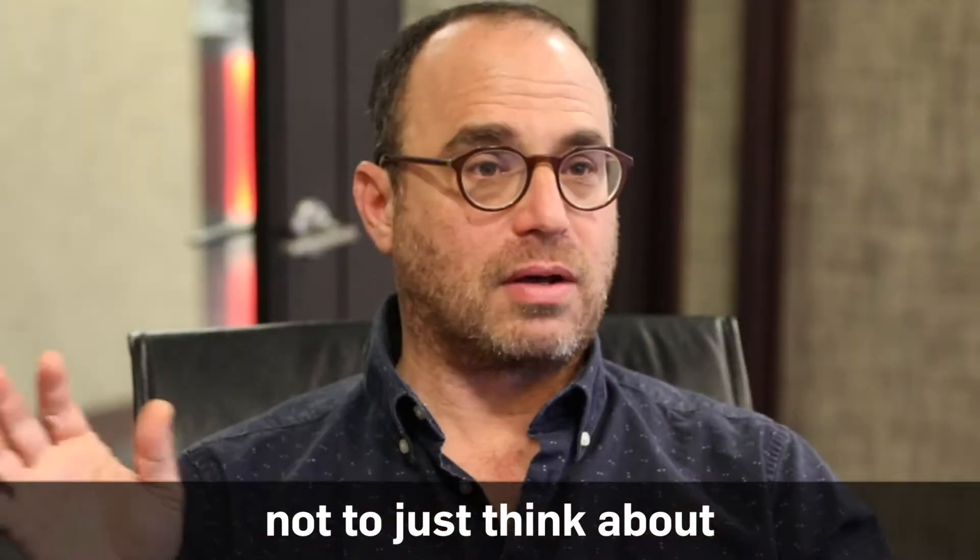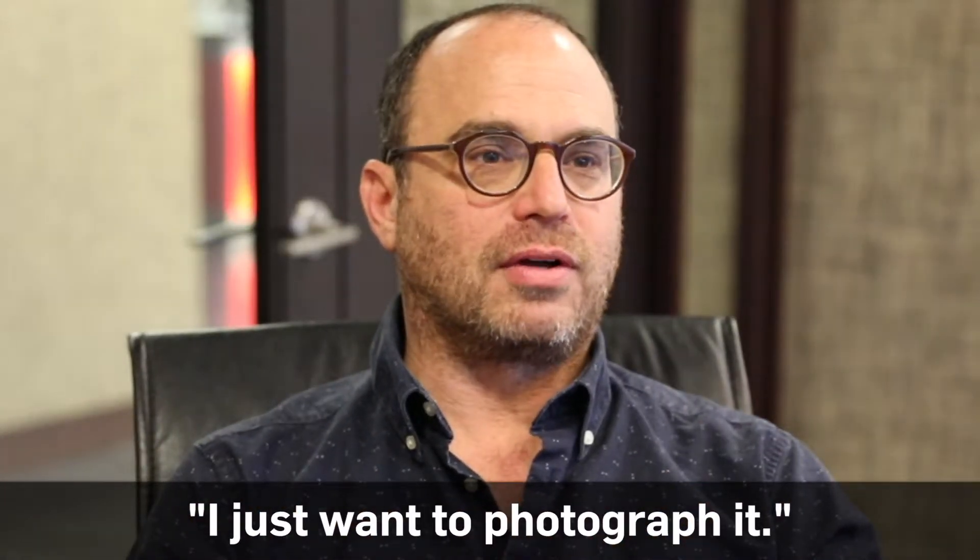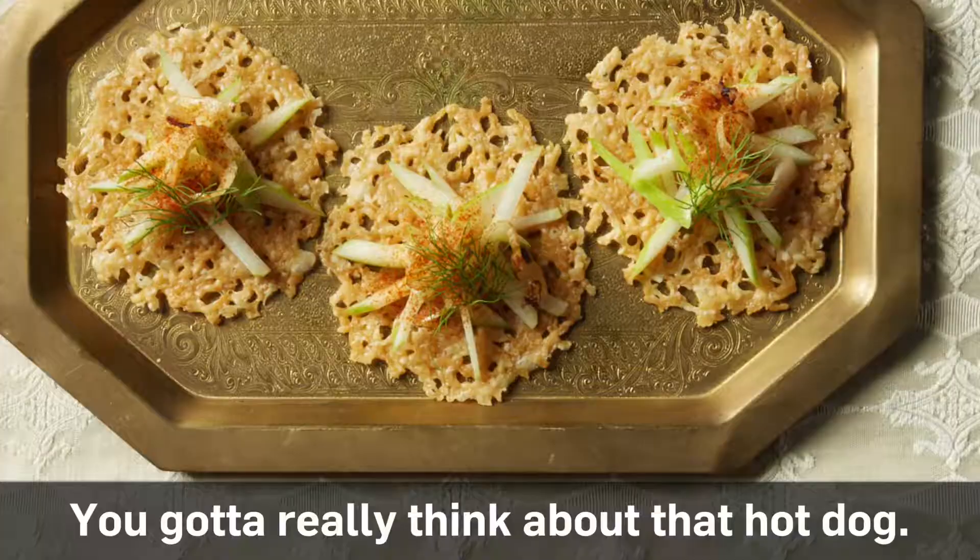Not to just think, this is a yummy hot dog, I just want to photograph it. You've got to really think about that hot dog.